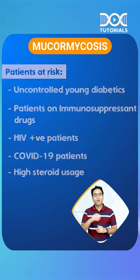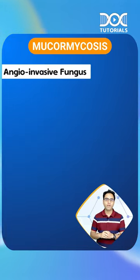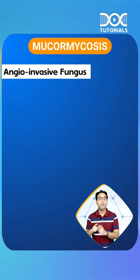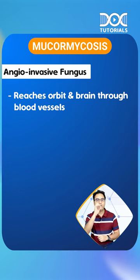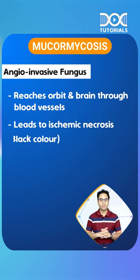Second question: what is so special about mucormycosis that it made headlines in all the channels? Mucormycosis is an angio-invasive fungus. It will grow into the blood vessels, and via the blood vessel, it will reach the orbit and brain. Because it causes angio-invasion, it leads to ischemic necrosis. That is why the black color comes.